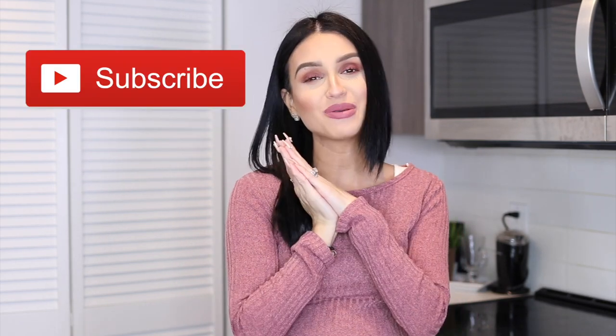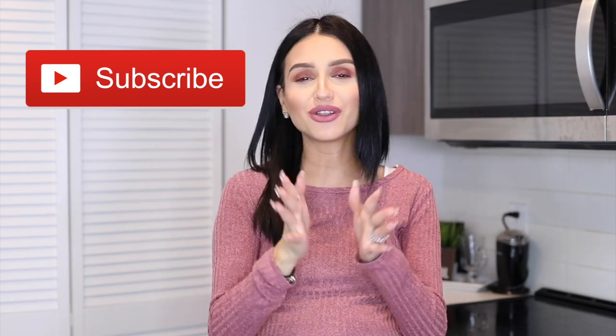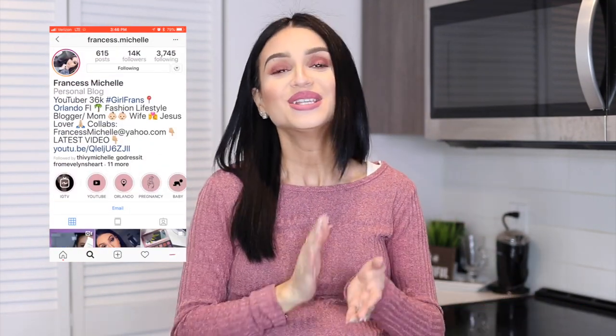And if you are new to my channel, please consider subscribing. I'll be more than happy to have you here as part of my Girlfriend Squad here on my YouTube channel. Also follow me on my social medias — I'm going to be putting my Instagram right here. You can follow me on Instagram; that is where you will find me most of the time. So without further ado, I'm going to go ahead and show you guys my recent finds at Hobby Lobby.